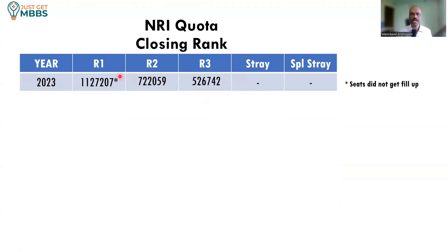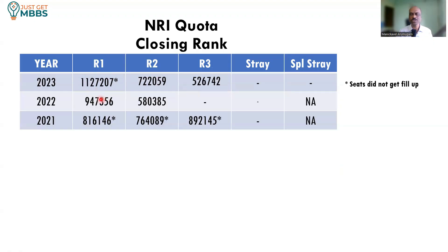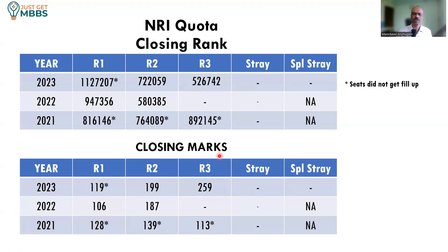For the NRA quota last year, in round 1 there was no demand — 11,27,000 was the closing rank and there were still some seats vacant. But round 2 and round 3 became more competitive, closing at 7,22,000 and 5,26,000 respectively. In 2022, it was quite competitive: 9,47,000 in round 1 and 5,80,000 in round 2, and by round 2 all the seats were taken up. In 2021, there was no demand at all — all three rounds had seats vacant. In terms of score, not a lot of competition; just a pass mark was more or less sufficient, and a pass mark in the first round would get you a seat here.